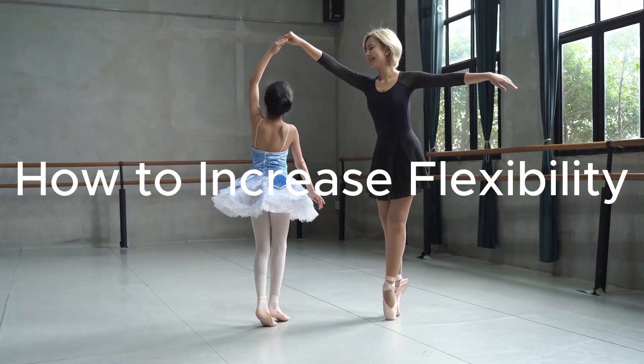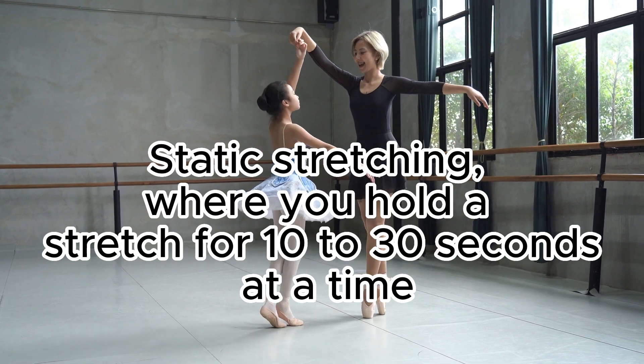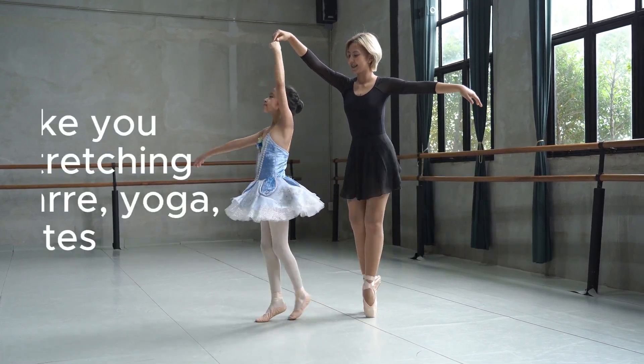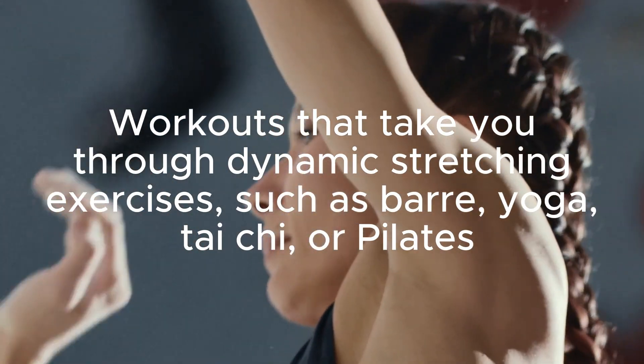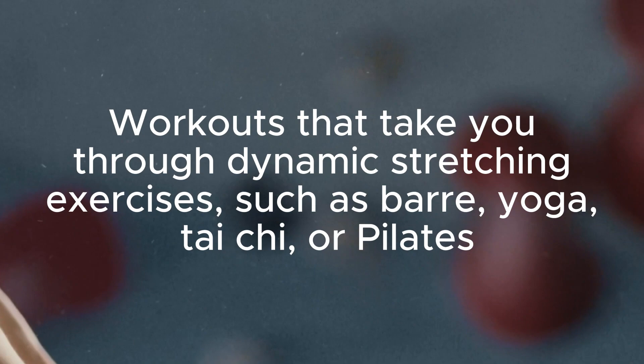How to increase flexibility: static stretching, where you hold a stretch for 10 to 30 seconds at a time; workouts that take you through dynamic stretching; and exercises such as barre, yoga, tai chi, or pilates.